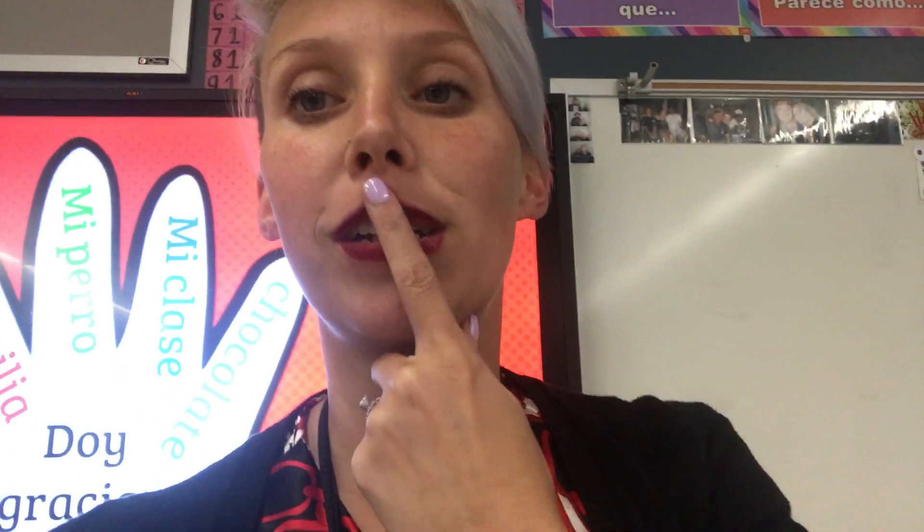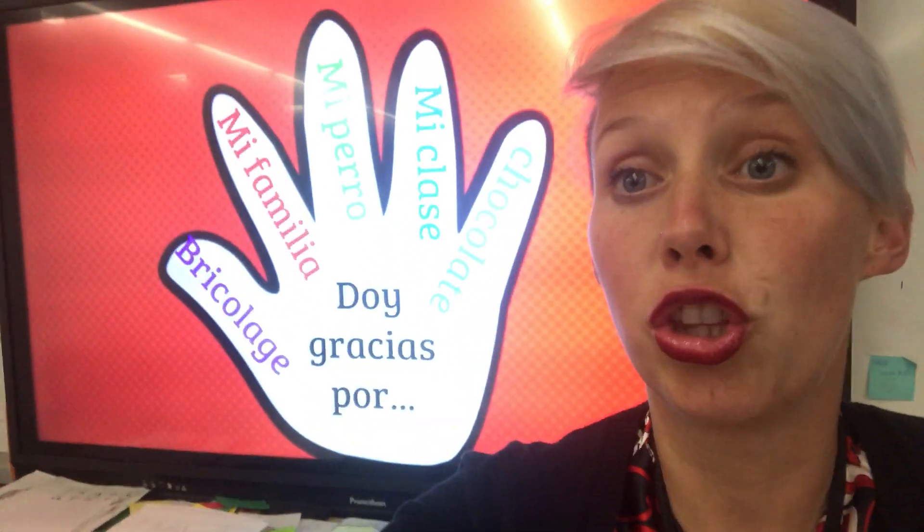So what I'm gonna do today is — one word that we learned a little bit during the Book of Life was le da, which means gives. Porque Manolo le da un cerdo, oink oink, a Maria. Y Maria le da una guitarra a Manolo. So le da is she or he gives. If you look at the hand behind me it says doy.